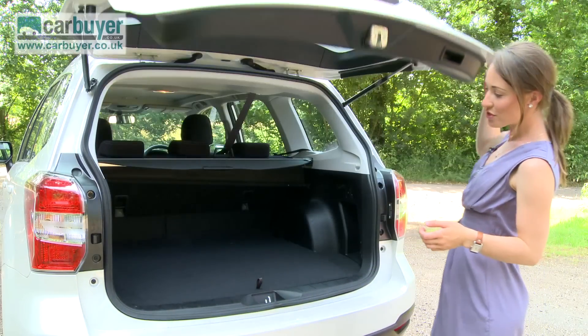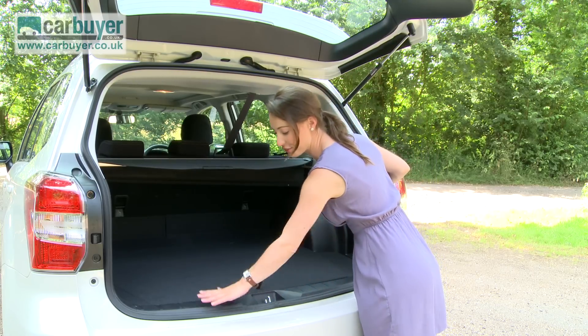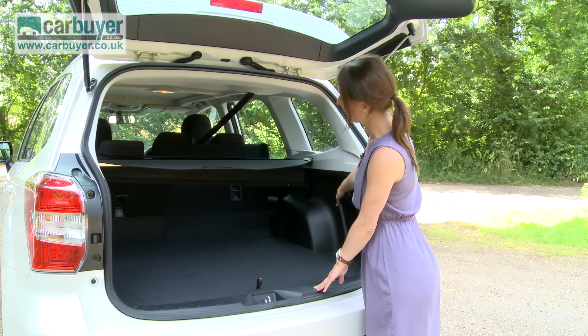As you can see, the boot is a decent size. It's bigger than a Nissan Qashqai and has a flat loading lip. Plus, on all but the cheapest models, you can fold the rear seats as easily as a push of a button.